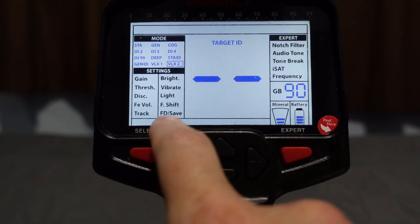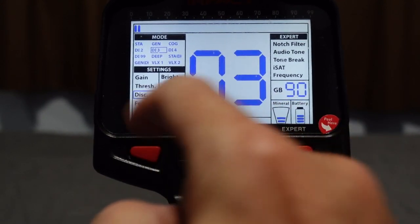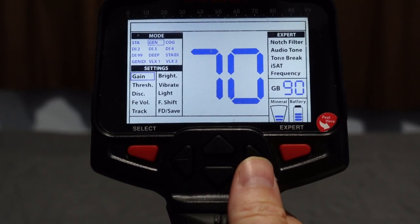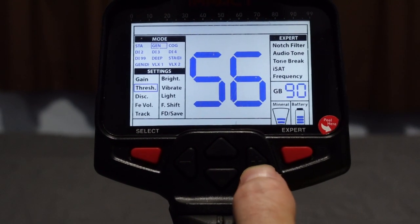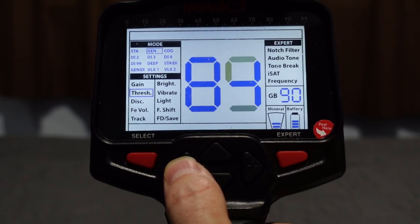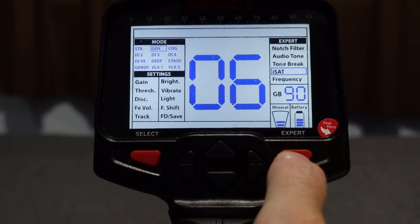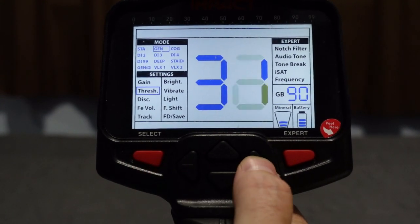Depending on what mode you're in, certain settings and expert settings may or may not be adjustable. For example, in deep mode there's no threshold adjustment — it skips right from gain to disc. You need to be in Gen mode to adjust the threshold. Gain runs 0 to 99; factory default is 70 — that's basically your sensitivity. Threshold can be changed as well, and the audio tone adjusts the pitch of the threshold from 15 all the way up to 70.